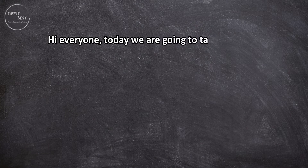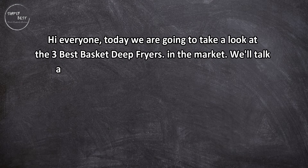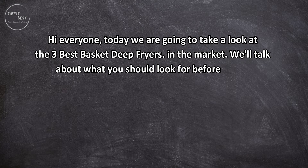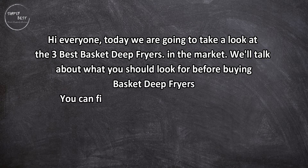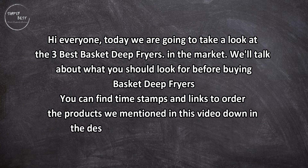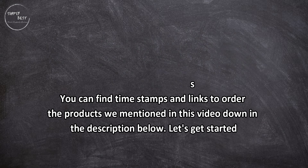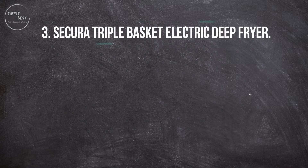Hi everyone, today we are going to take a look at the three best basket deep fryers in the market. We'll talk about what you should look for before buying basket deep fryers. You can find timestamps and links to order the products we mentioned in this video down in the description below. Let's get started.